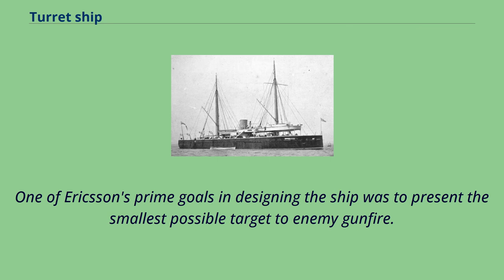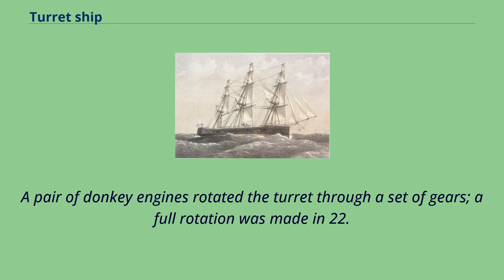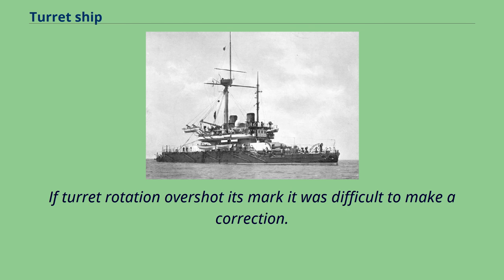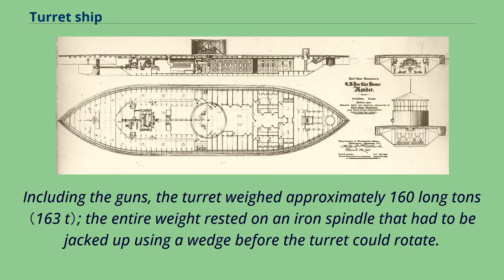One of Ericsson's prime goals in designing the ship was to present the smallest possible target to enemy gunfire. The turret's rounded shape helped to deflect cannon shot. A pair of donkey engines rotated the turret through a set of gears; a full rotation was made in 22.5 seconds during testing on February 9, 1862. This design was technologically inferior to Coles', and made fine control of the turret difficult. If turret rotation overshot its mark, it was difficult to make a correction — the engine would have to be placed in reverse or another full rotation was necessary. Including the guns, the turret weighed approximately 160 long tons; the entire weight rested on an iron spindle that had to be jacked up using a wedge before the turret could rotate.